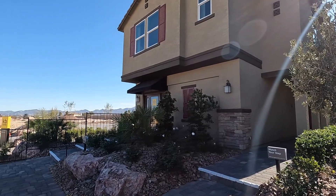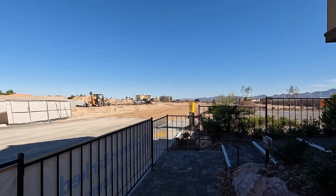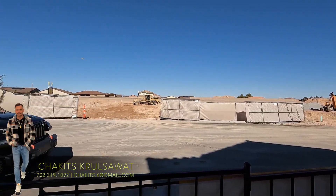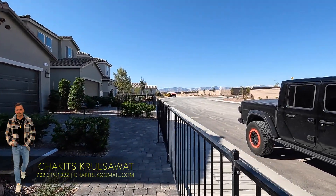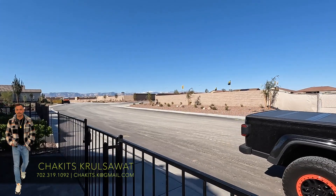What's up everybody? Another day, another property tour. If this is your first time tuning in to this channel, my name is Chuckits CarusoWatt. Today I'm here in a community called Landings at Serraro by KB Homes, located out here in the southwest of the Las Vegas Valley.